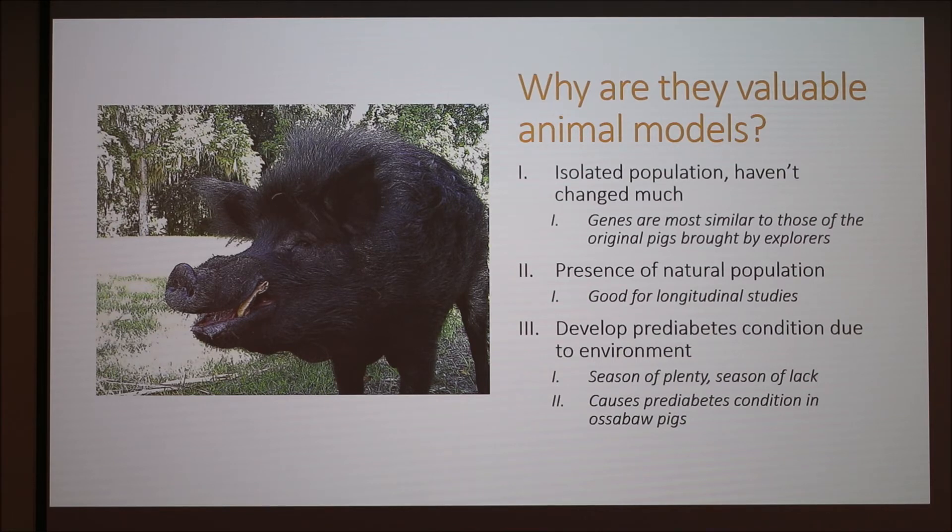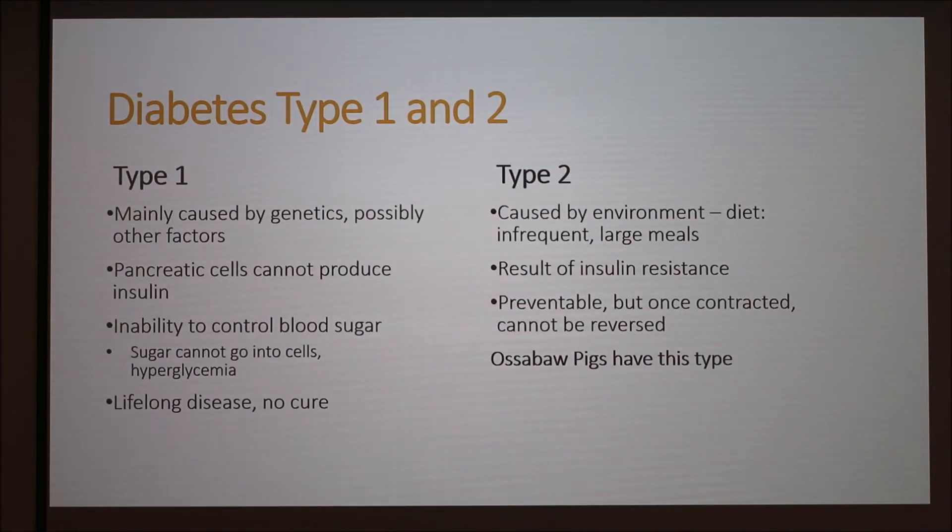They also have a tendency to develop prediabetes because of their environment — you have a season of plenty and then a season of lack, and that is what causes the prediabetes. As a quick overview: Type 1 diabetes is caused by genes, where pancreatic cells cannot produce insulin, causing sugar to stay in the blood and resulting in hyperglycemia. It's a lifelong disease with no cure. Type 2, caused by environment, is caused by infrequent large meals leading to insulin resistance. This is the type that Ossabaw pigs develop, and it's the type of research they're used in.